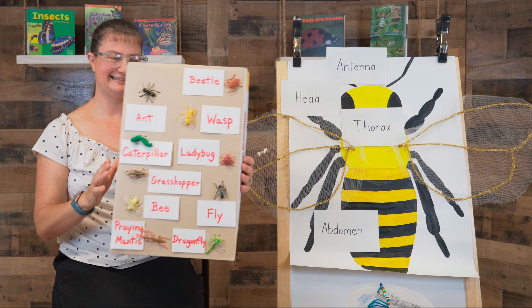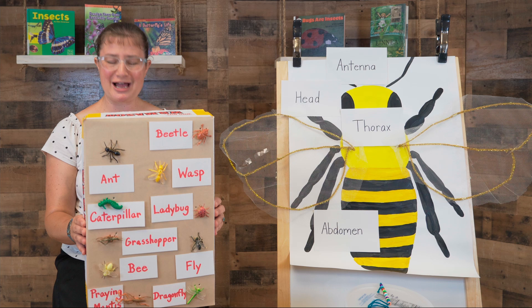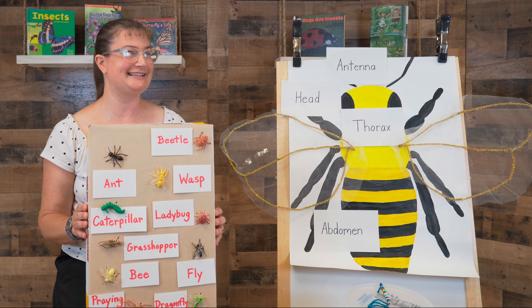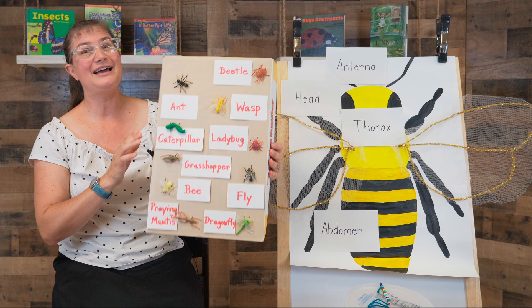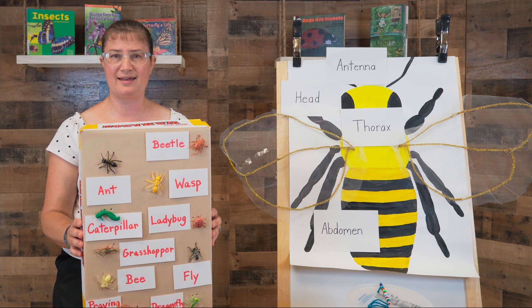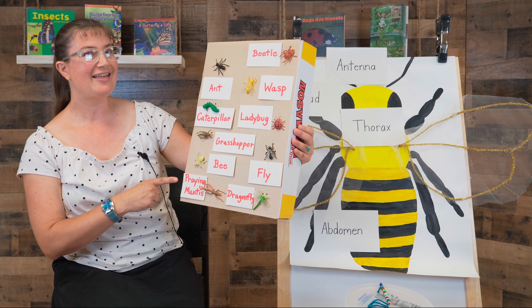I pollinate flowers, fruits, and vegetables. I live in hives or colonies. I beat my wings 200 times per second and can fly 25 kilometers per hour. Our special guest today, Buzzy, is an example of this. Did you guess the bee? You got it! Our last one: I can turn my head 180 degrees in a half circle. I have a long neck and long front legs. I can camouflage or change colors to look like leaves or branches. That one is the praying mantis.